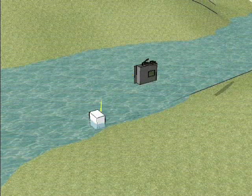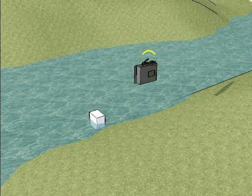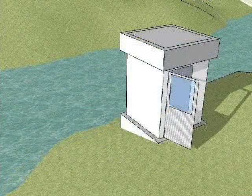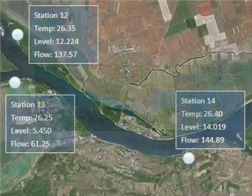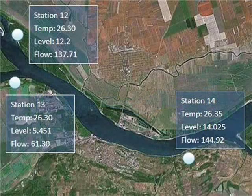After the G4500 has received data from the sensors, it sends the data to the central control PC via GPRS. The GPS feature will show the position of all the captured data, and the data will be shown in the control center.